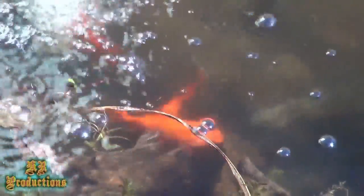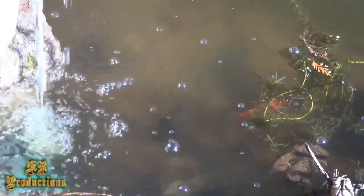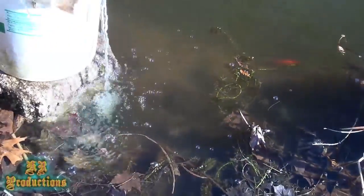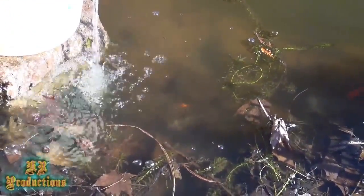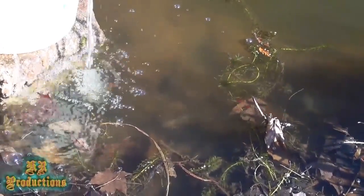They're pretty hardy little fish. All these fish — it gets down to single digits, even below zero. Now if it gets really cold like 10 or 20 below zero and it stays that way for weeks on end — which I have seen — it kills everything in the pond; that pond will freeze solid to the very bottom.